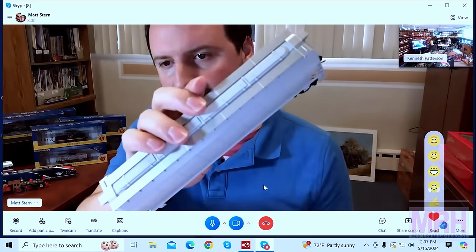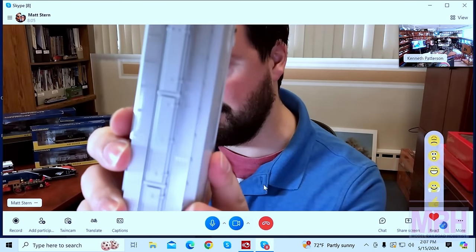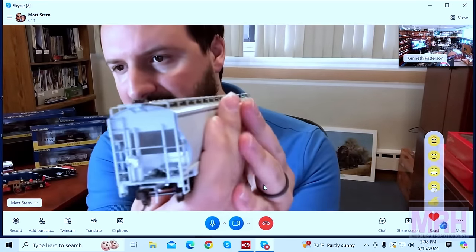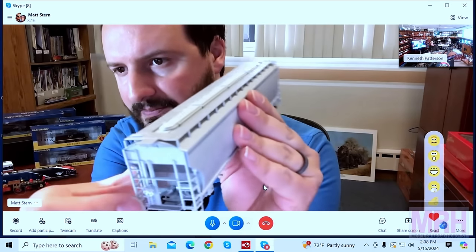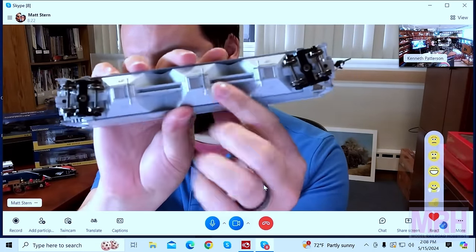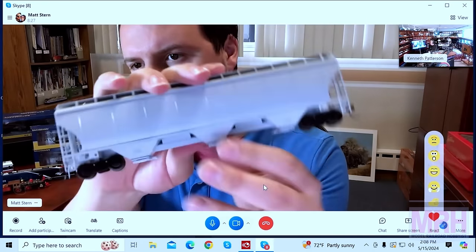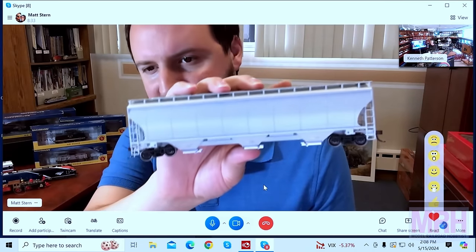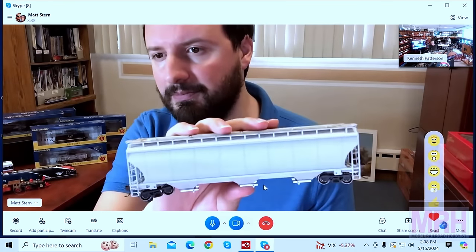The roof walks look nice — these are see-through roof walks. On one end you've got the separate brake wheel, separate brake rigging, all the piping and cylinders. Underneath you've got the chute hatches, which are also separate parts. This is one of those cars that you could see a hundred or more of in a train running for miles pretty much anywhere in the country. So if you're modeling modern America, this is one of the cars you pretty much have to have.